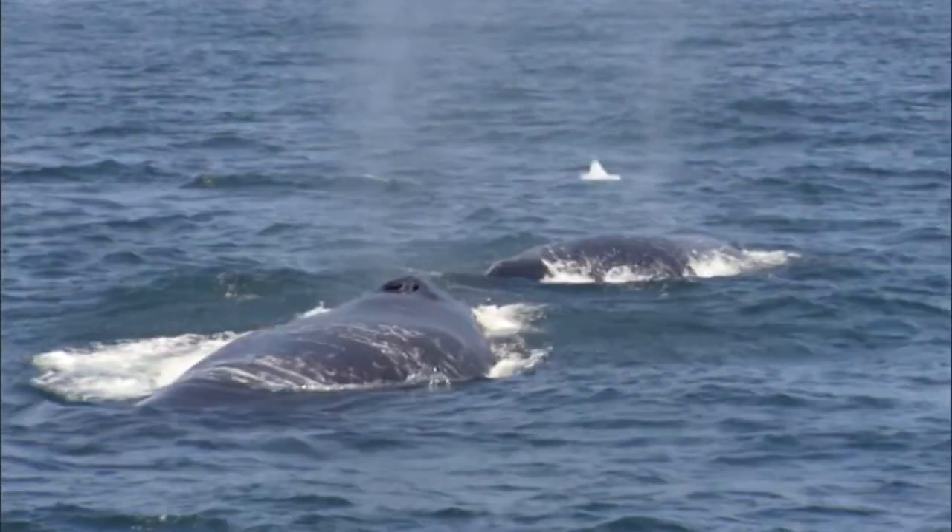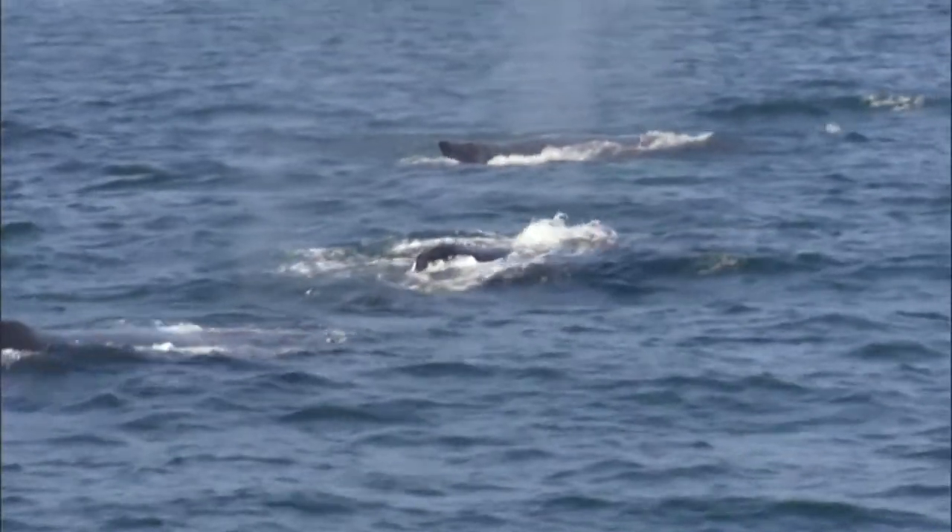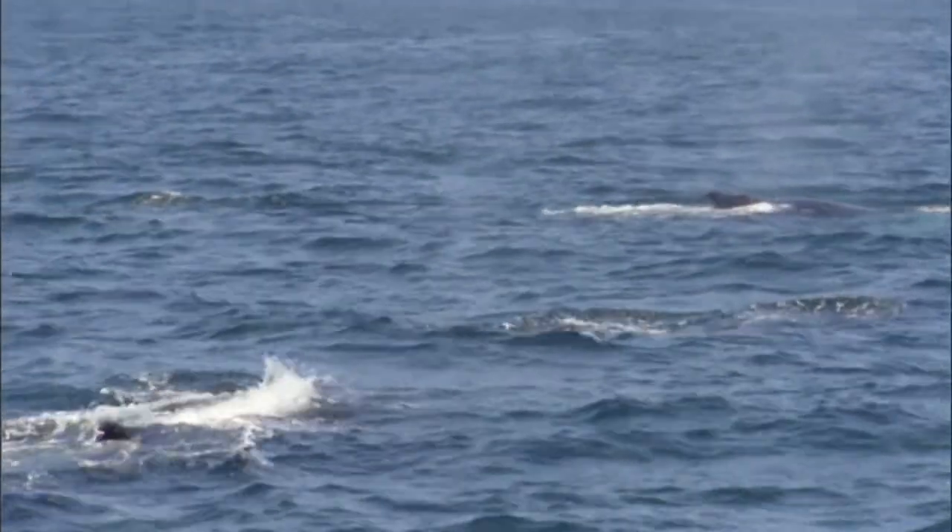If we collect enough data, it would be great to be able to predict when and where we might see these animals, and that would really be an important step to be able to take.